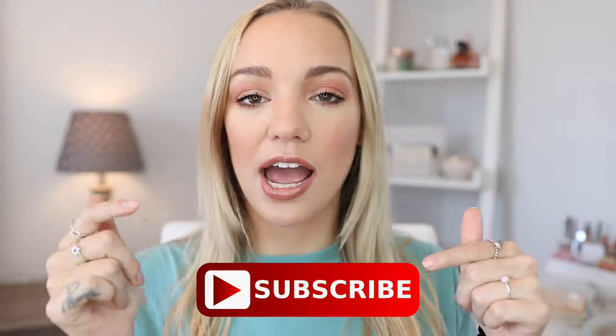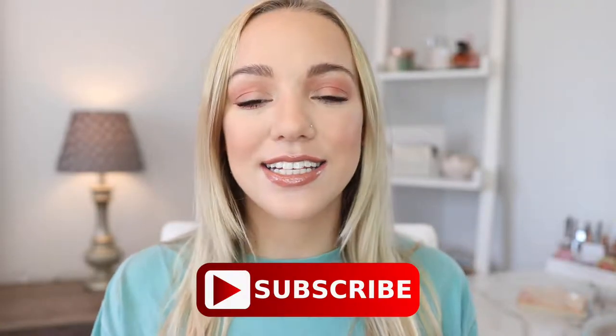Hi guys, welcome back to my channel. Today I'm going to be testing out some new drugstore items. Some of these have come out within the past couple of months, and some are just new products to me personally that I haven't gotten around to purchasing from the drugstore. This is also going to be a kind of first impressions. If you haven't already, don't forget to subscribe down below, and let's get into the video.